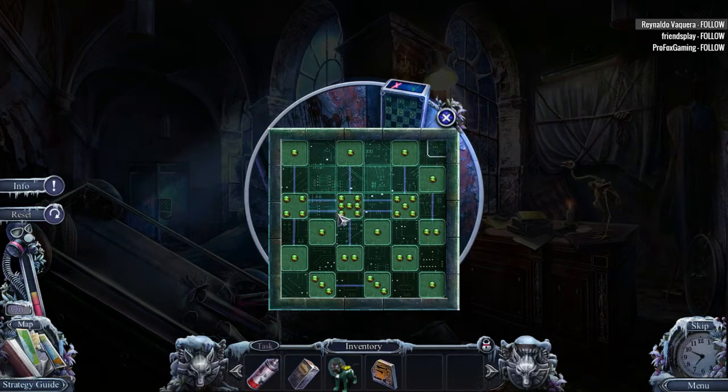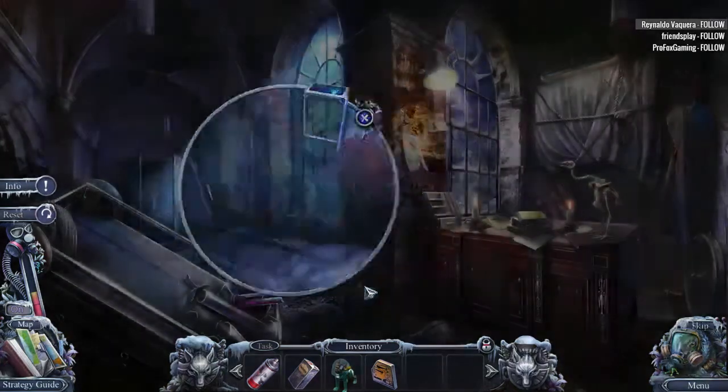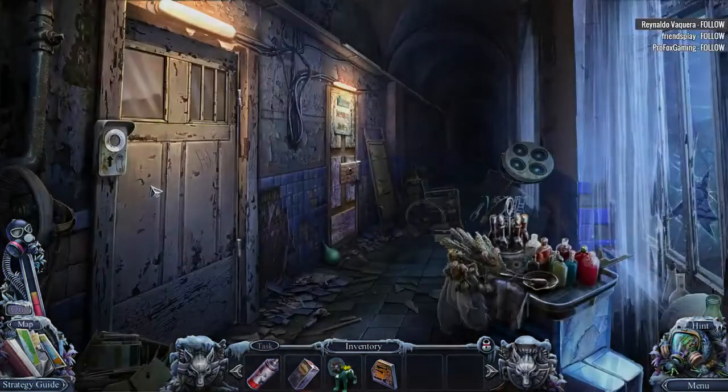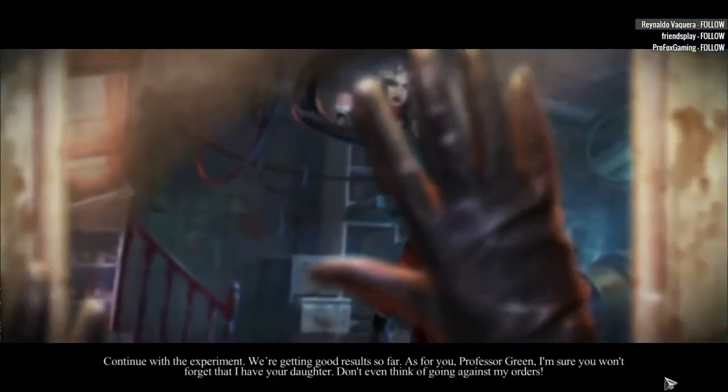I've got to double up on these. How is that? Two, four, five, six. I need seven. What else we got? I need two there. We did it. Go to the corridor. Continue with the experiment. We're getting good results so far.